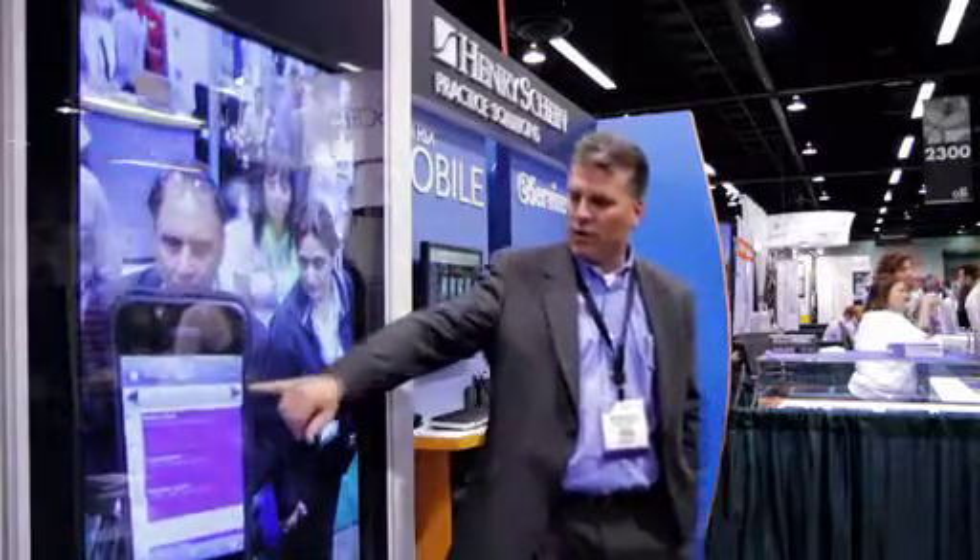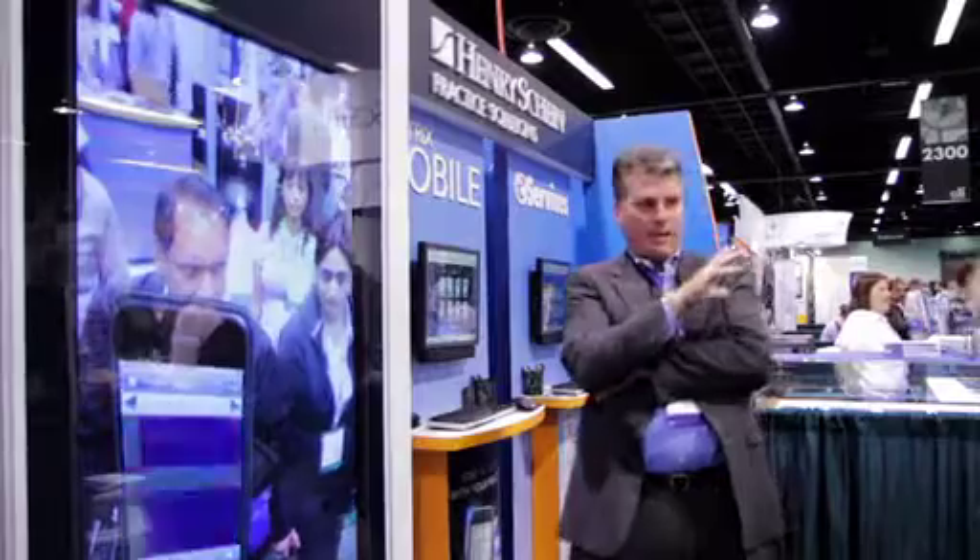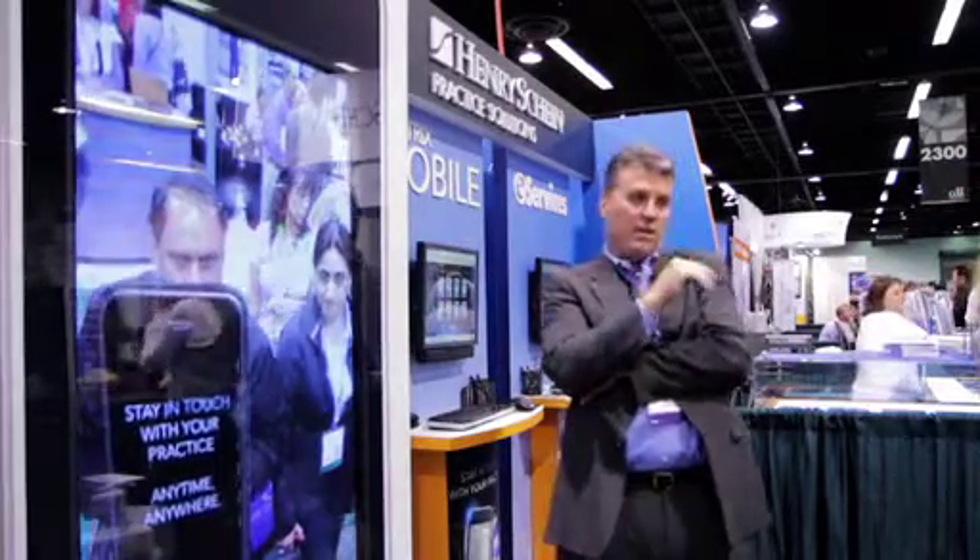Visitors saw how Dentrix Mobile allows them to access Dentrix data, such as appointment schedules, patient details, prescriptions, and medical alerts, all from their smartphones or mobile devices.